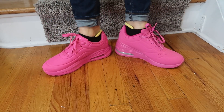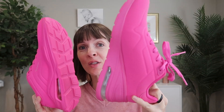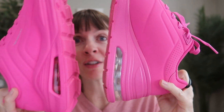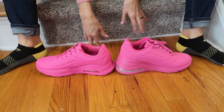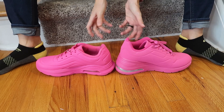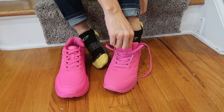I was sent two different wedge platform sneakers to review from Dream Pairs. I got this taller one first a while ago. Here they are side by side — this is the taller one and the shorter one, just ever so slightly shorter. I'll go ahead and put them on.